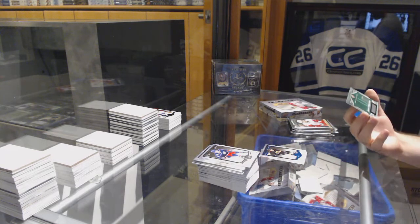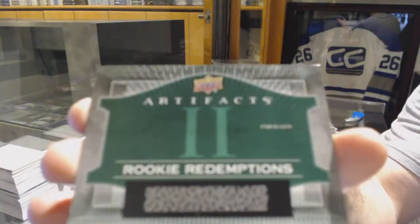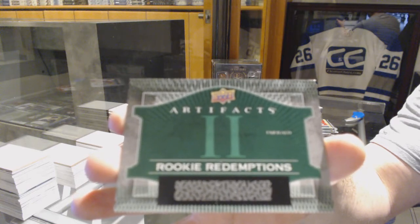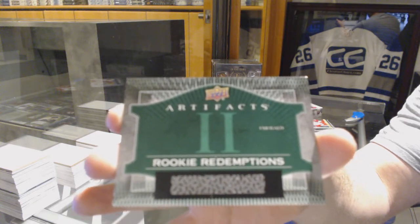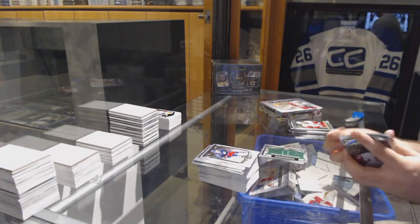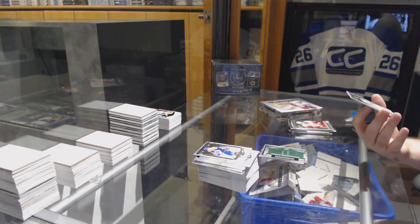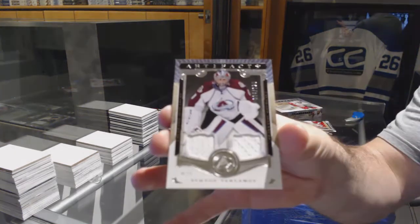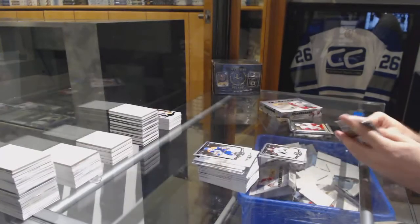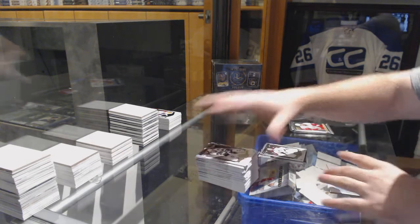We've got a rookie redemption Emerald number 2 — can someone remind me what number 2 was? If someone wants to let me know the team for number 2, that would be phenomenal. For the Avalanche, dual jersey numbered 125 — Semyon Varlamov. I thought it was Detroit, I might be wrong. For the Dallas Stars.